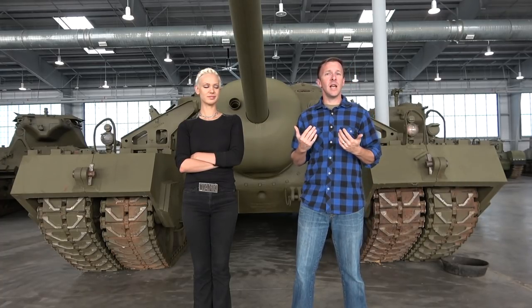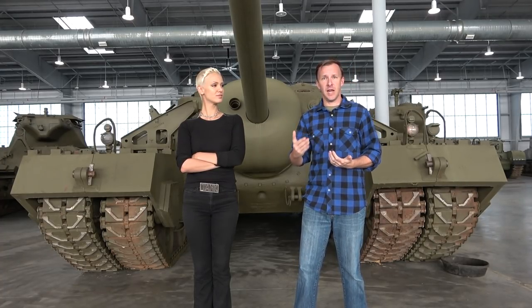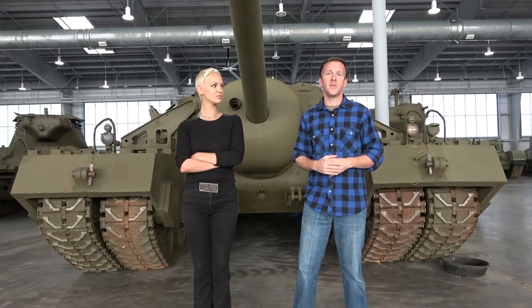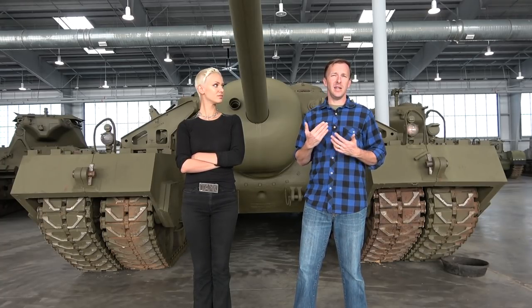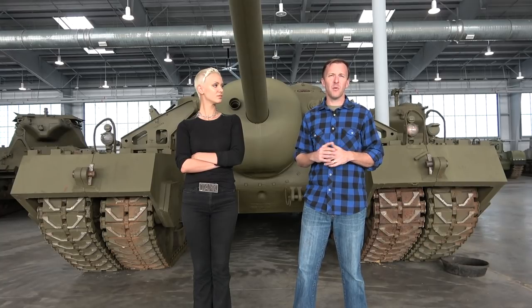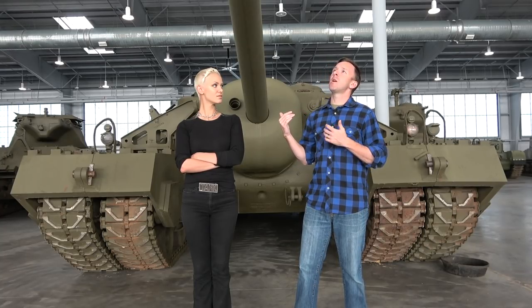This vehicle was originally designed as the T-28 Heavy Tank. Of course, we know it was designed for assaulting the Siegfried Line, or the Western Wall in Europe. About a year after its initial development — so we're talking about 1944 — the Ordnance Department decided, hey, instead of calling it the T-28 Heavy Tank, let's classify it as a Gun Motor Carriage.